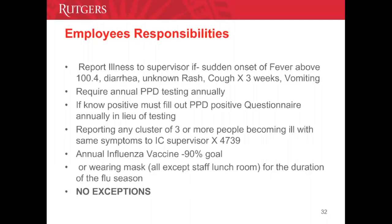Our annual flu vaccination goal is at least 90%, so we should try to get vaccinated every season. If you choose not to get vaccinated or cannot, you must wear a mask in all patient areas — including restrooms, hallways, and the cafeteria — during flu season. No exceptions.